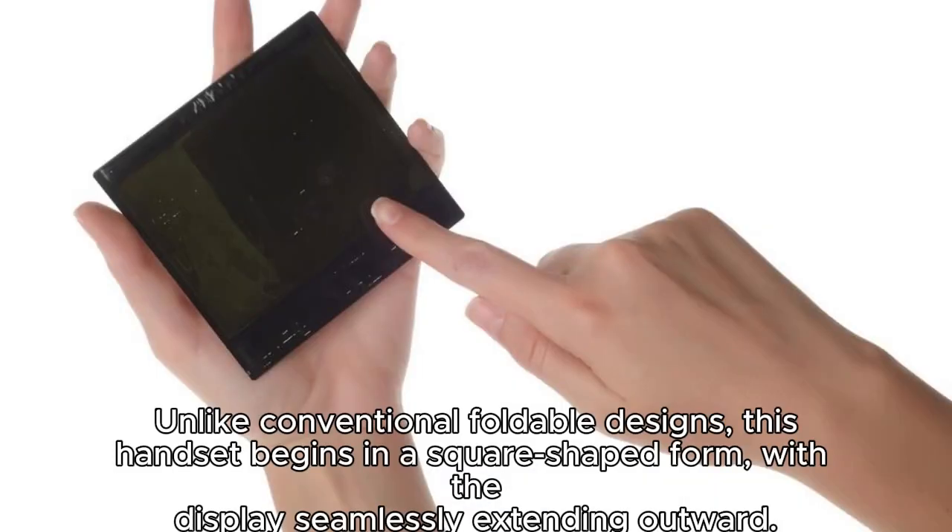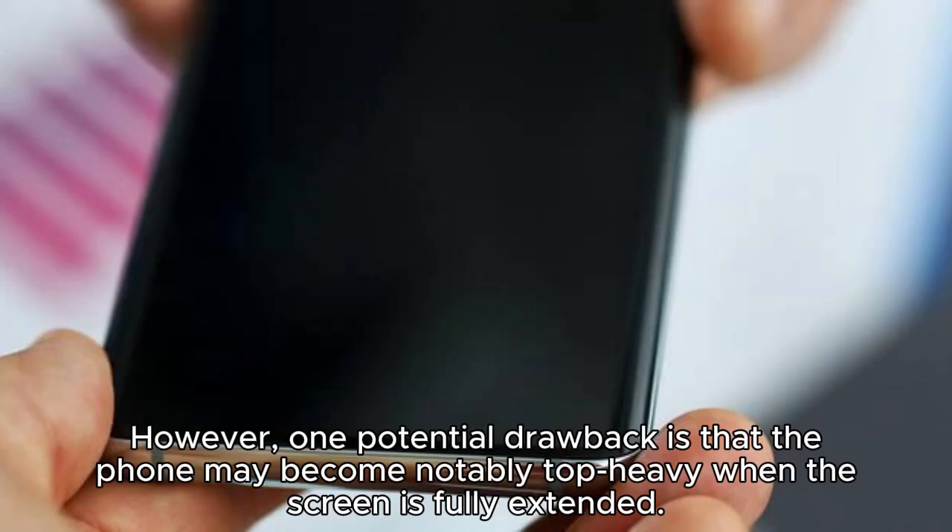Unlike conventional foldable designs, this handset begins in a square-shaped form, with the display seamlessly extending outward. However, one potential drawback is that the phone may become notably top-heavy when the screen is fully extended.